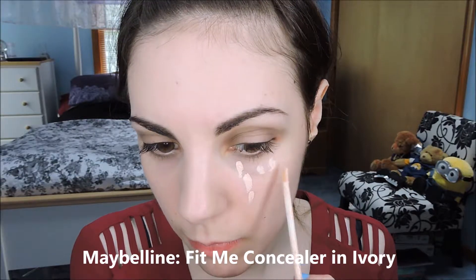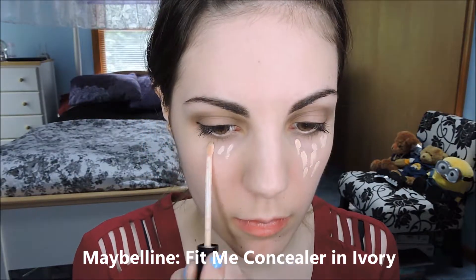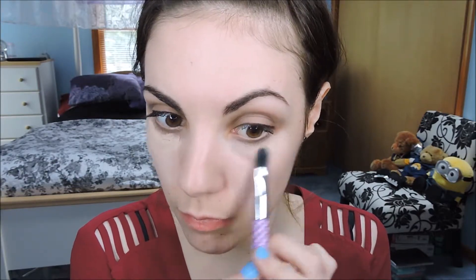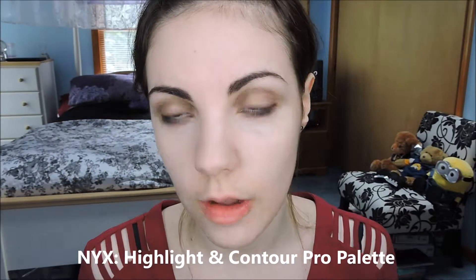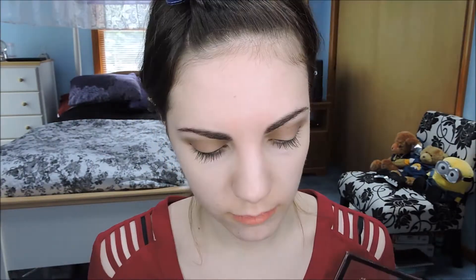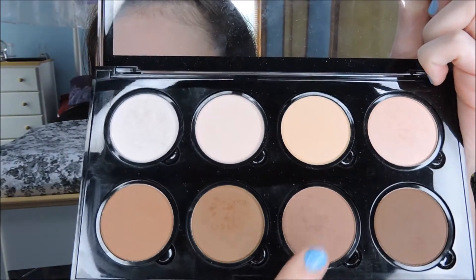Clean up any messes with some concealer. Now using my trusty NYX contour and highlight palette, I shall contour and highlight. I'm going to go with that shade.